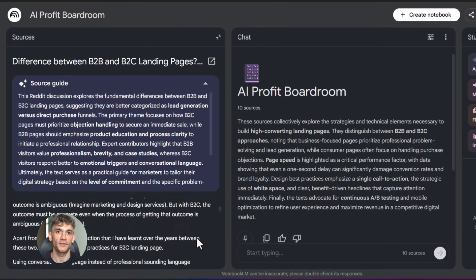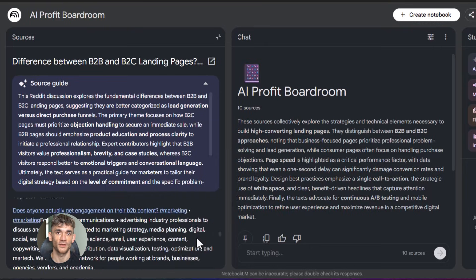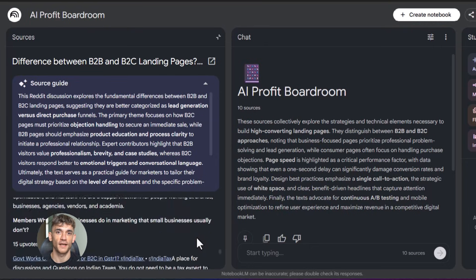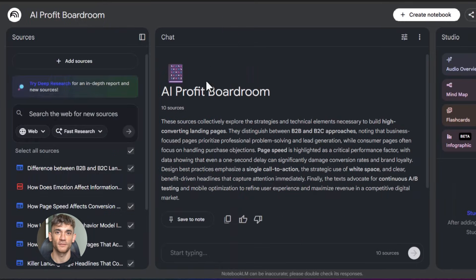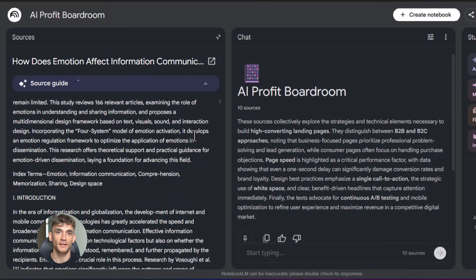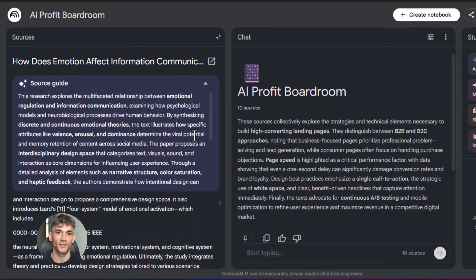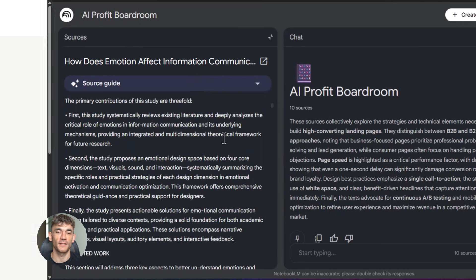Now let's talk about using this with your team. If you have people working with you, you can share notebooks with them. Everyone gets access to the same information and can ask their own questions. This is huge for onboarding new team members — instead of spending hours explaining how everything works, you give them access to a notebook with all your SOPs, training docs, and FAQs. They can ask questions and get answers instantly. You just saved yourself a ton of time.